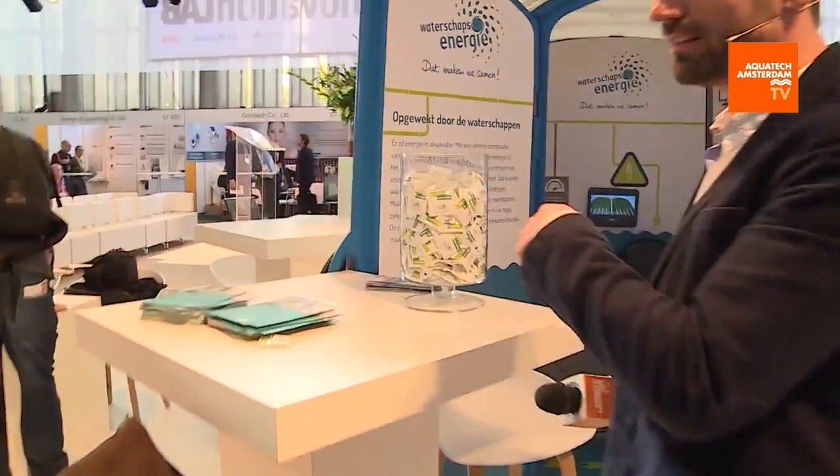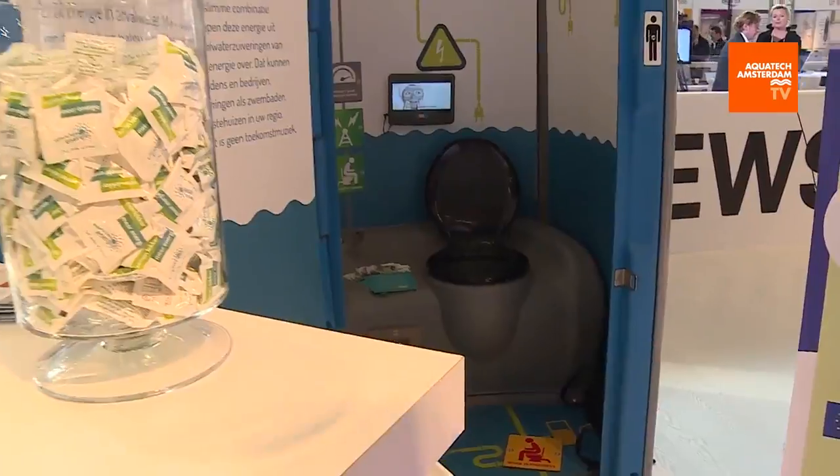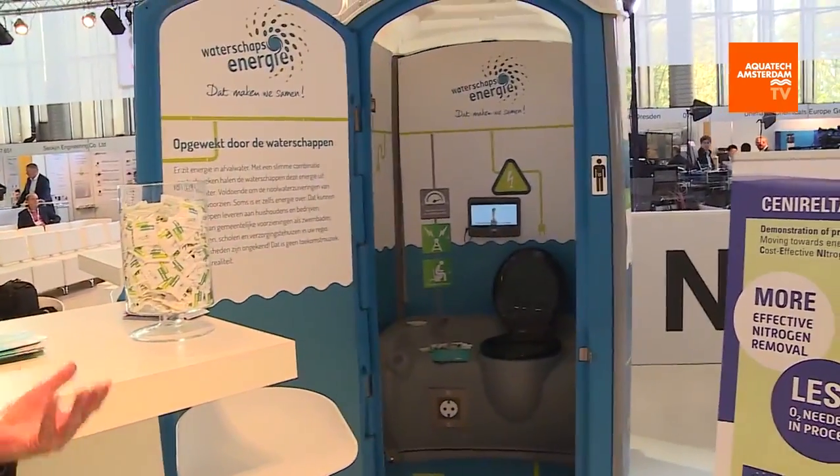There's a port-a-potty here. What is happening at the port-a-potty? Is this the Aquatech public bathroom? No, unfortunately it's not — unless you want to clean it yourself. This is just our way of showing people how we can use waste products to generate sustainable energy. We're live at Aquatech — stay here.